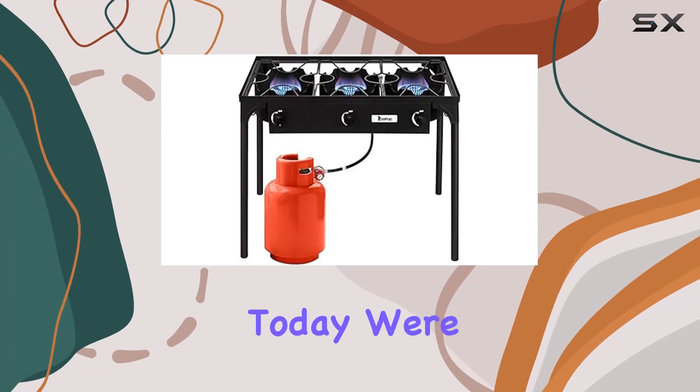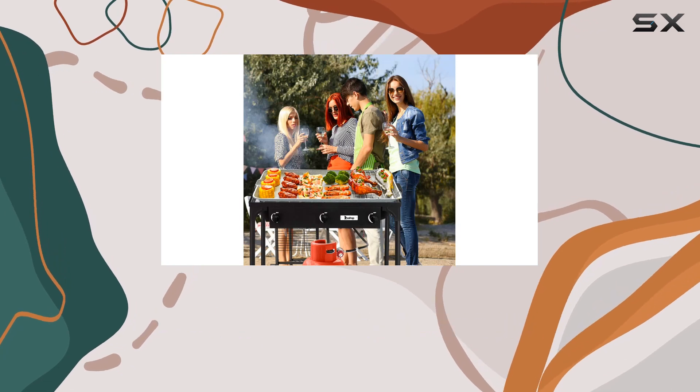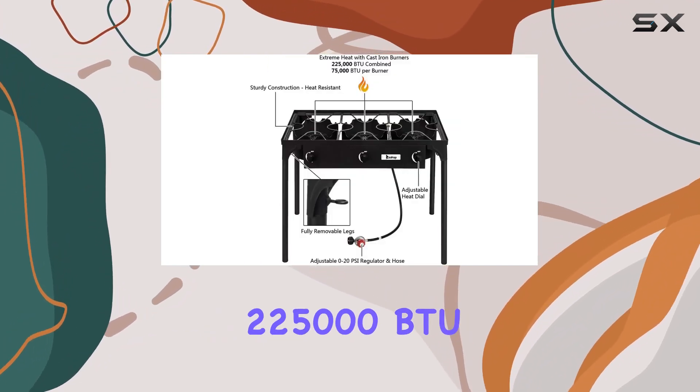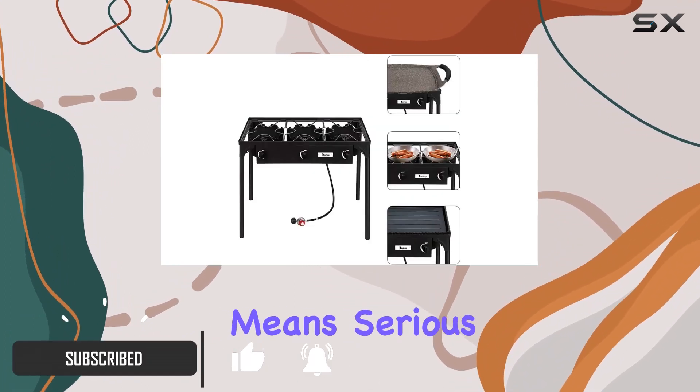Hey everyone! Today we're diving into the Gujci Portable Propane Burner, a three-burner powerhouse for all your outdoor cooking needs. With a whopping 225,000 BTU output, this cast-iron stove means serious business.